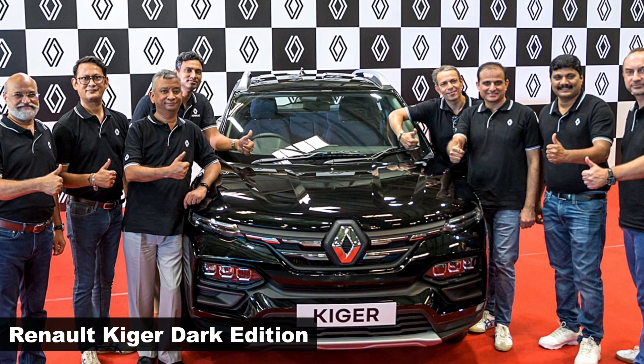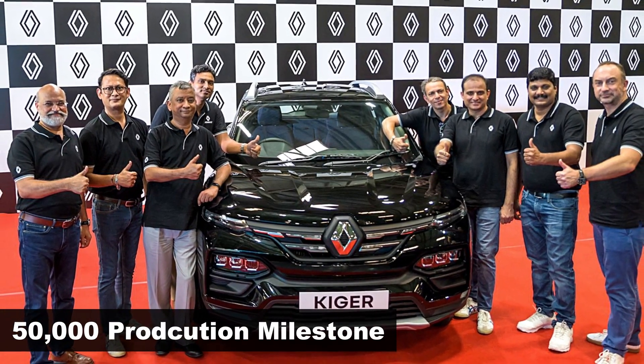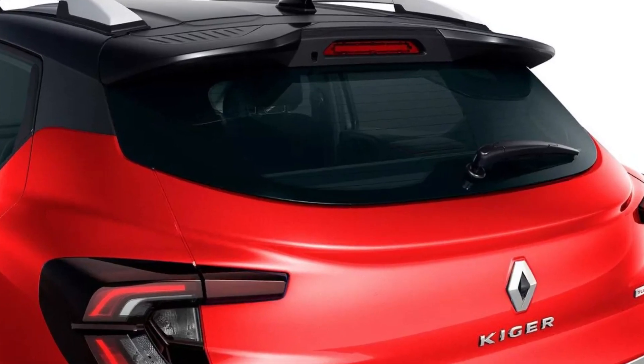Renault has launched a new stealth black shade for its Kiger as the company celebrates a 50,000 production milestone for the compact SUV. The all-new Kiger was rolled out from the company's Chennai plant.